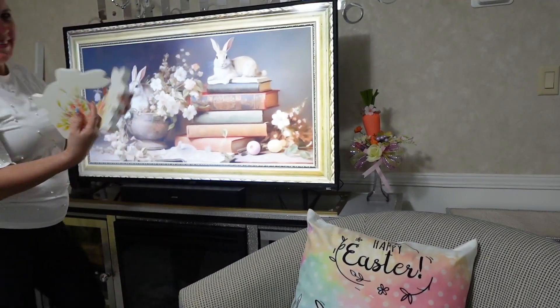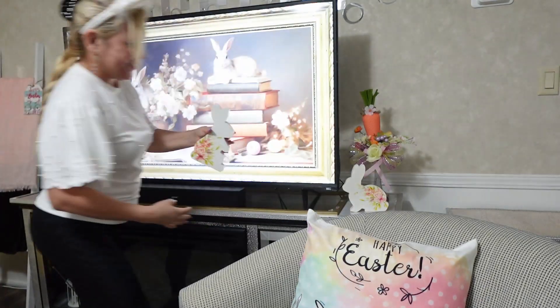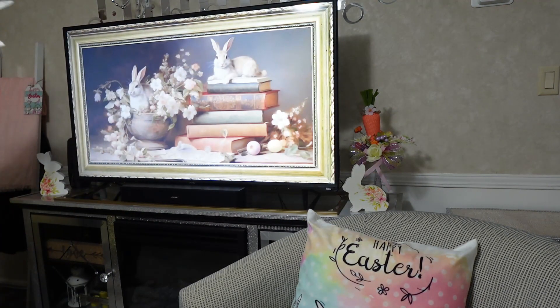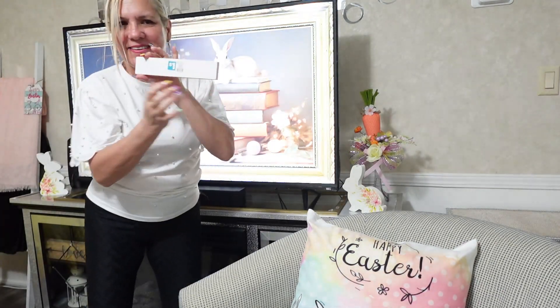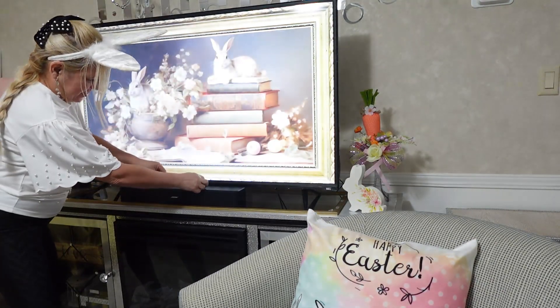Now it's time to give some color to the TV area. I have a set-up bunny from Hobby Lobby at $5.99 but 40% off. This sign is only one dollar, and a mini bunny — all from Dollar General.